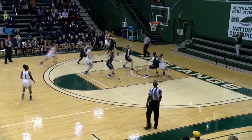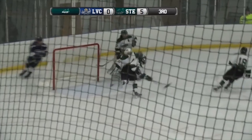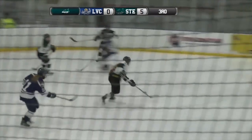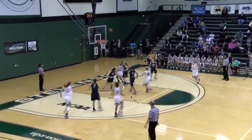Another player taking advantage of her opportunities is Britt Rose, coming up big on a breakaway against Lebanon Valley. She stonewalls that Lebanon Valley player, leaves the rebound in a perfect position, and the defense can clear it away — and we're back on offense.